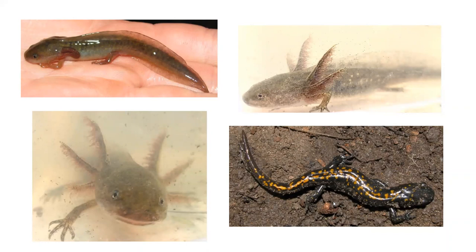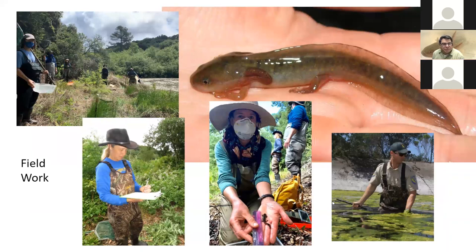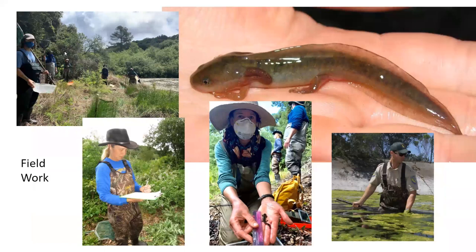Every spring we have a long list of wetlands to check for these animals, but it's a fairly slim chance of catching one even with all of us dip-netting. You can see how small these animals are as larvae — we're looking for better ways of doing the sampling.